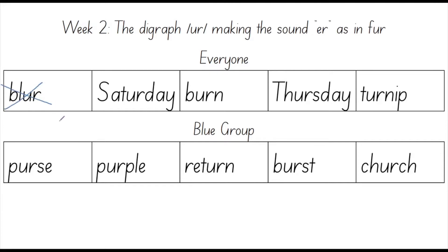Now that we've finished with the word blur, we're going to move on to our next word which is Saturday. Say Saturday. Good job. Saturday is one of the days of the week. It's the first day of the weekend. Saturday.